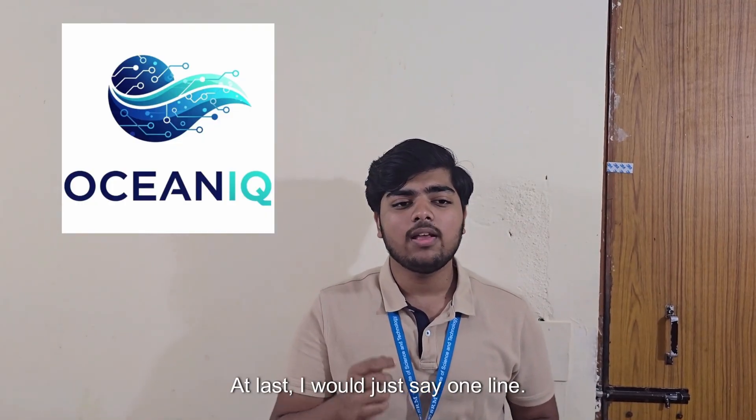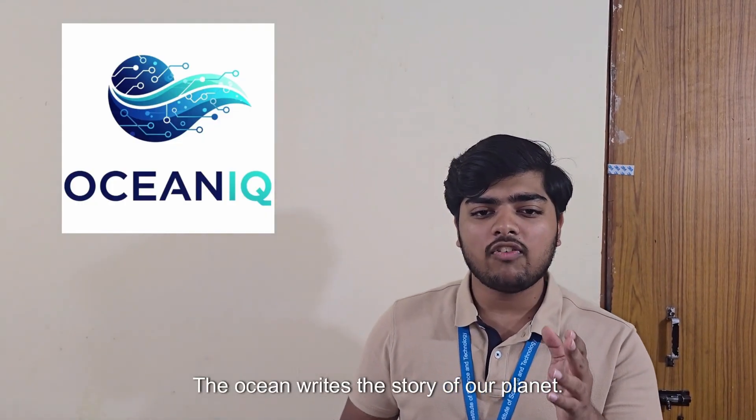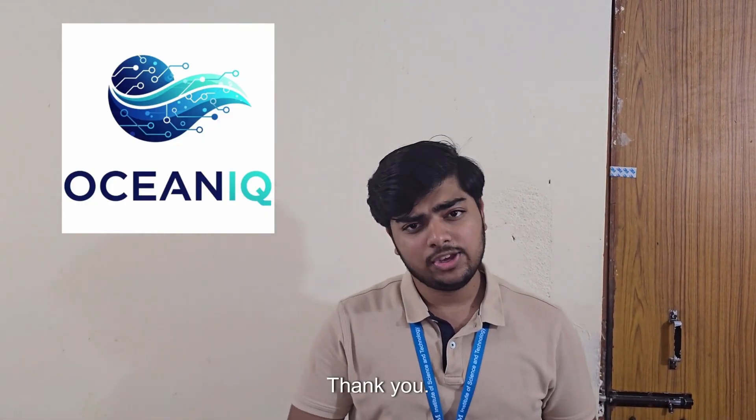The ocean writes the story of our planet. OceanIQ helps us finally read it. Thank you.